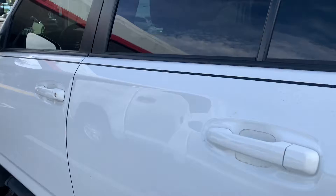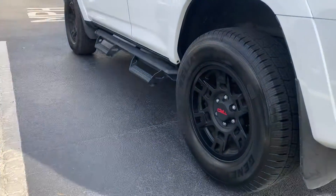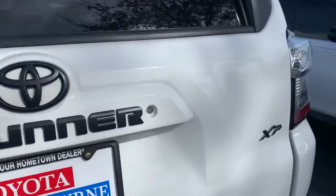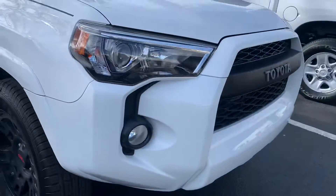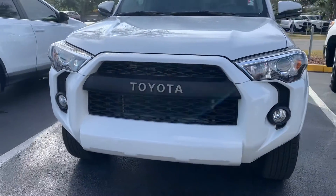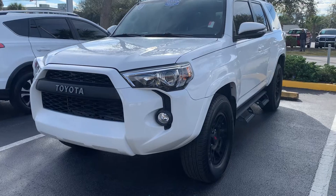Just remember the XP package, which is an exterior accessory package, upgrades those running boards. You've got upgraded wheels, all the blacked-out 4Runner badging all around the vehicle, and you also get the upgraded grille. Your front grille has 'Toyota' right across it, which typically just has a Toyota emblem — this one's much more aggressive, much nicer, and goes well with the vehicle.